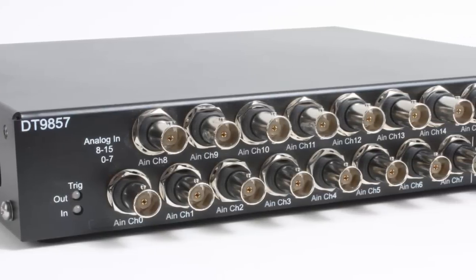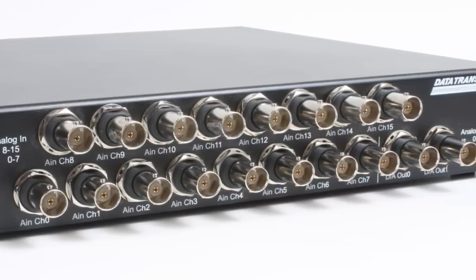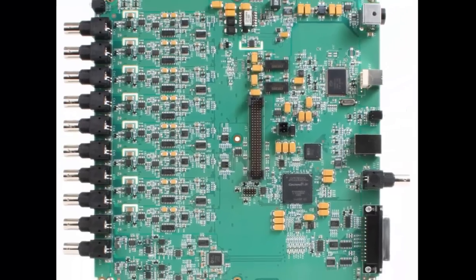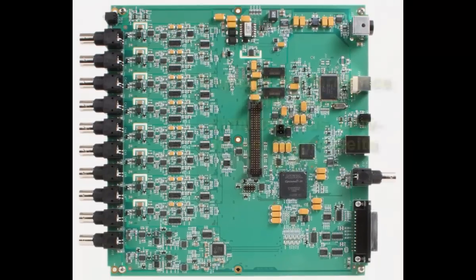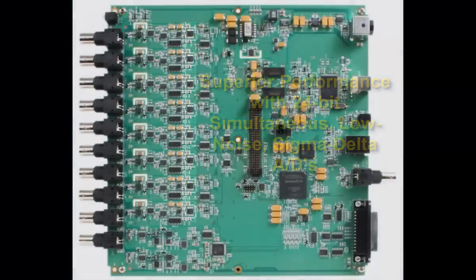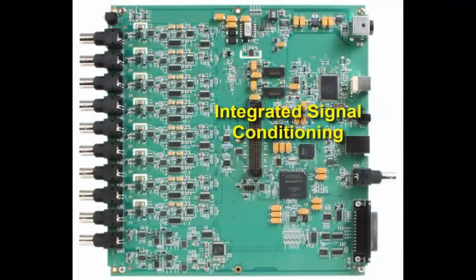Introducing the latest in high-performance sound and vibration measurement from Data Translation: the DT9857. With independent, high-speed Sigma Delta ADCs and an uncompromising ultra-low noise design, you can be confident in getting accurate results.